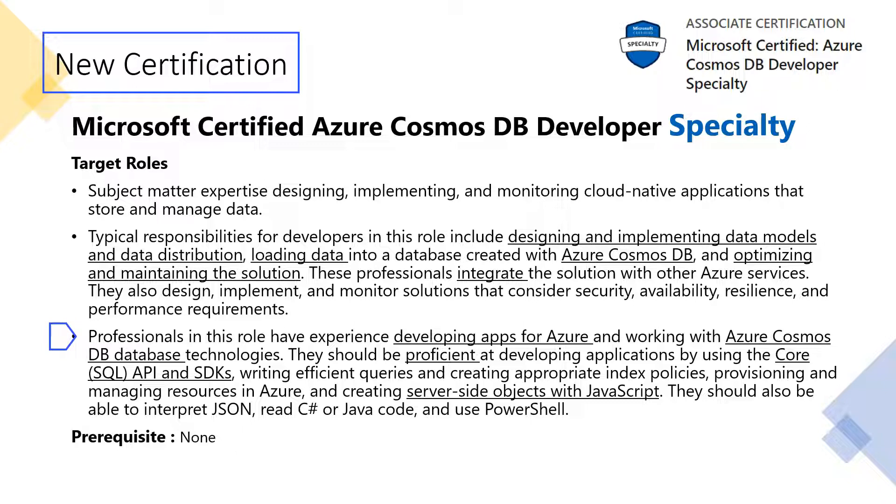More technically, these professionals have experience developing apps for Azure and working with Azure Cosmos DB database technologies. They should be proficient at developing applications using the core SQL API and SDKs, and should also have experience with server-side objects using JavaScript, as well as JSON, C#, Java, and PowerShell. There is no prerequisite — you just need to give one exam to get this certification.